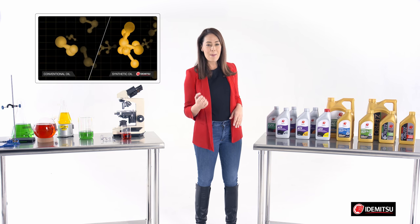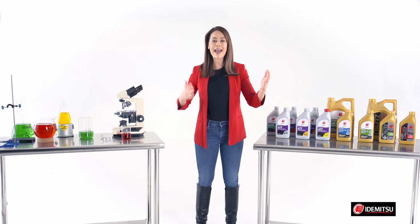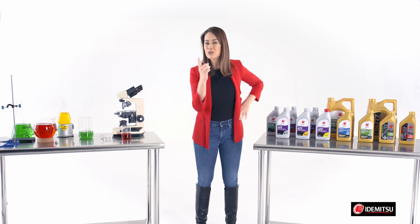What does that mean to you? Better protection for your engine for a longer period of time, more performance, and better fuel economy. I told you they were all related.